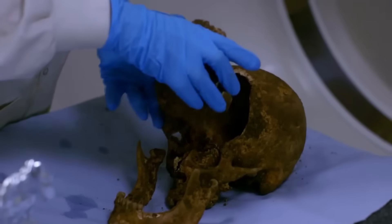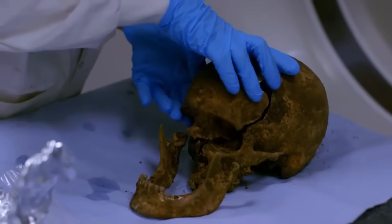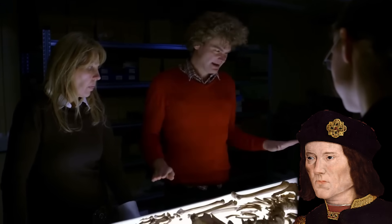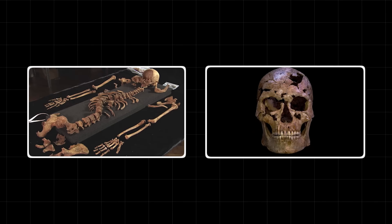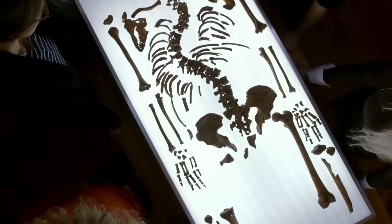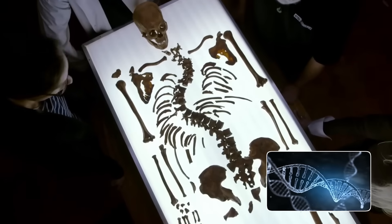The real drama began when scientists took the bones to the lab. To prove this was truly the lost king, they needed more than just a crooked spine and battle scars. They needed a genetic fingerprint. The plan was simple: extract DNA from the ancient bones and compare it to living relatives.